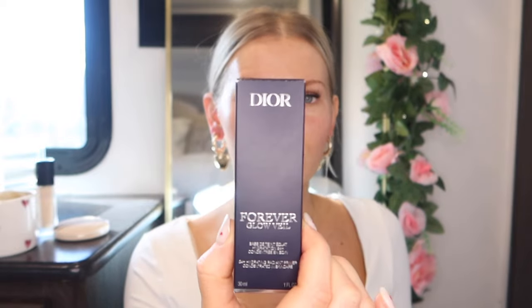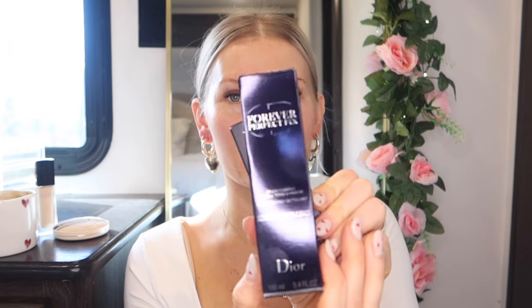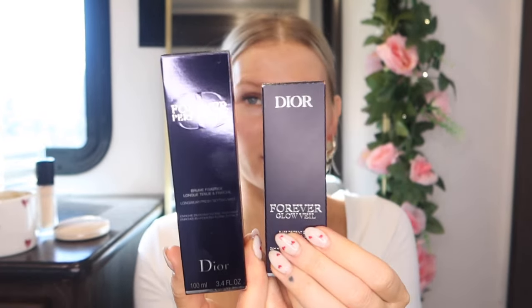What I ended up ordering is their Dior Forever Glow Veil — this is essentially a primer. I do already have the foundation and I absolutely love it. I wanted to try the Glow Veil primer alongside it to see how they'd work together. I also decided to get the Forever Perfect Fix setting spray. So these are the two new products I got and we're going to do a full face of Dior.